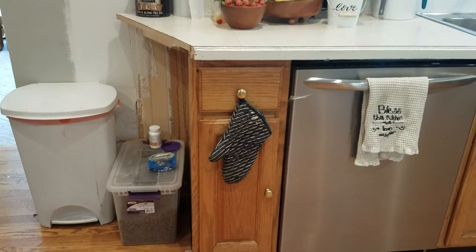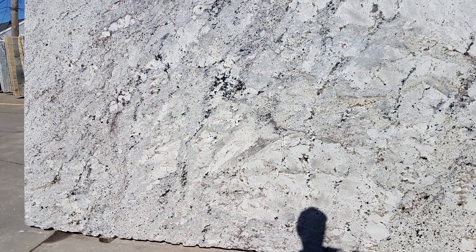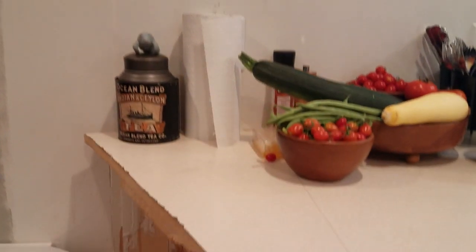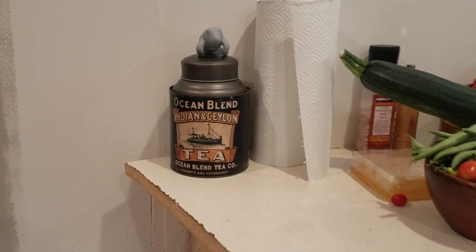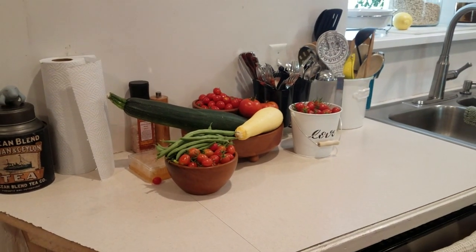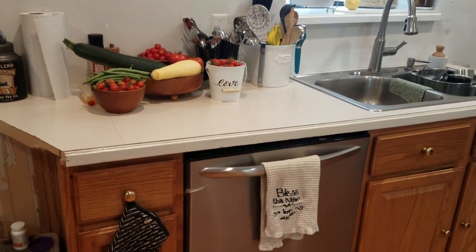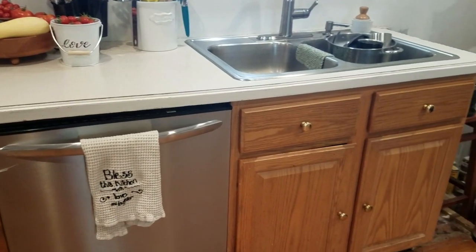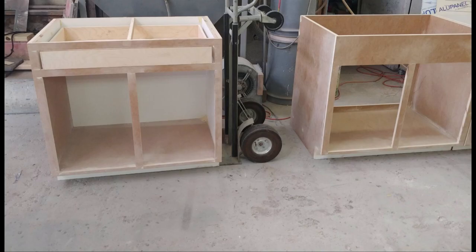After months of searching, we finally found a really pretty granite that we wanted. It's got whites and grays and creams in it. My husband is actually building all the cabinets from scratch, so it's been a process, but they're looking awesome.